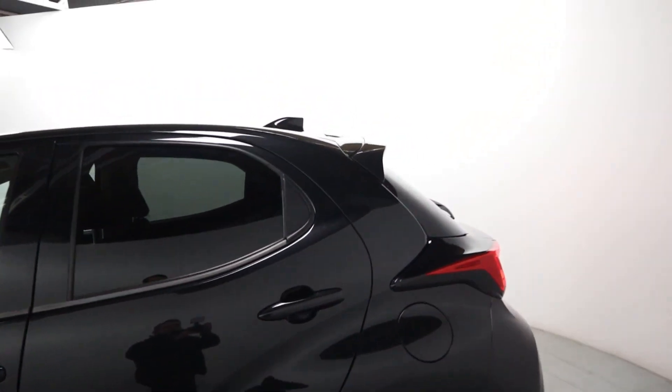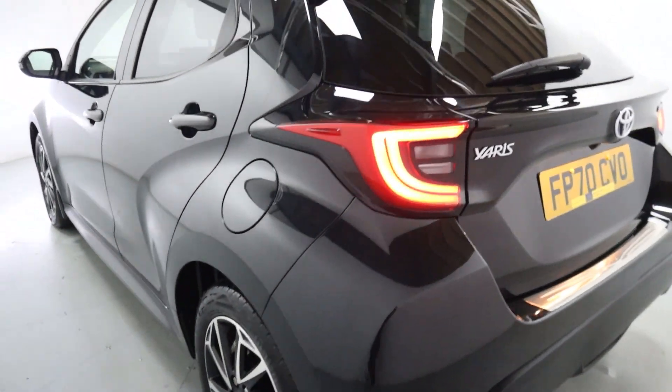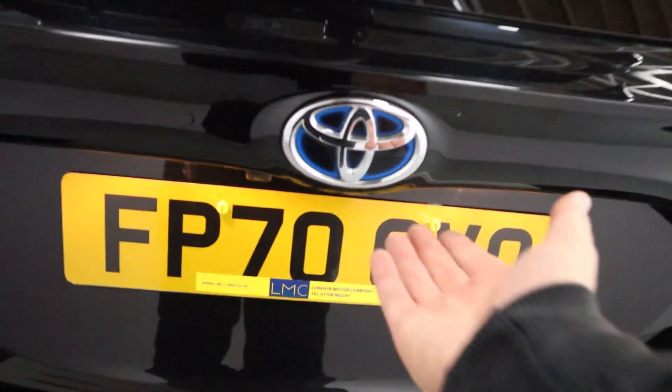There's tinted glass on the side and rear, a nice little boot lid spoiler, and a really sporty looking rear end with gorgeous rear lights. You also benefit from a rear facing camera as well.